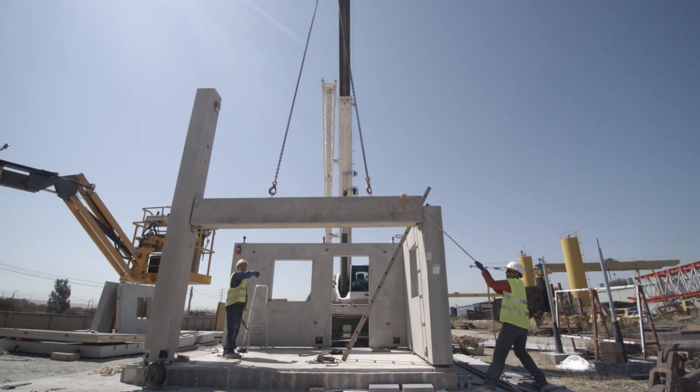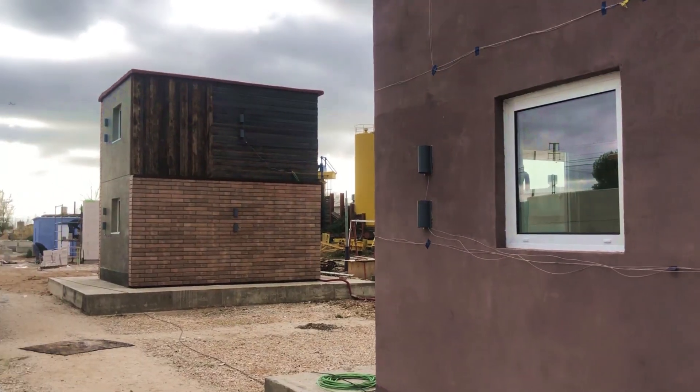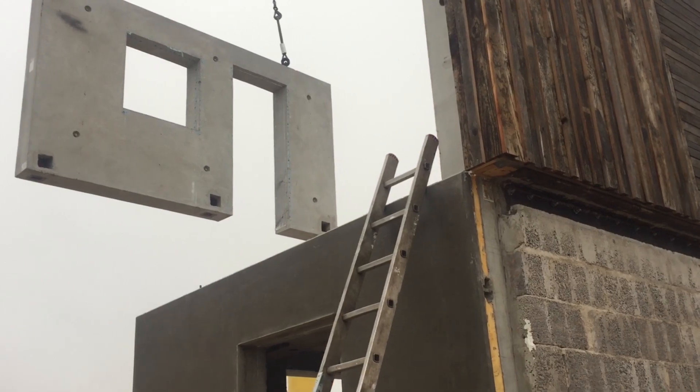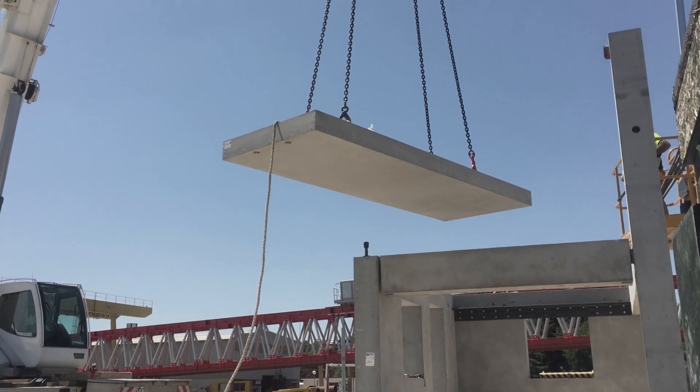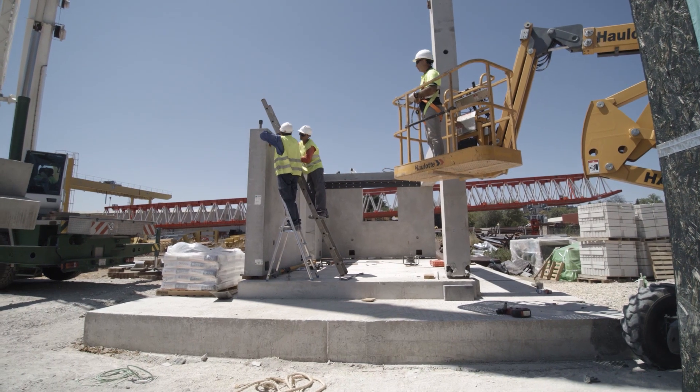RE4 solutions are thought to be flexible enough to be easily tailored to different climatic conditions, different types of buildings — so residential and non-residential — and different structural requirements including anti-seismics. That's why it will be demonstrated through four mock-ups. One will also be dismantled in order to validate the sustainable strategy to disassemble and reuse the concrete and timber structure from end-of-life buildings.